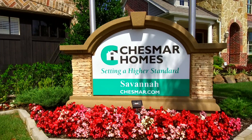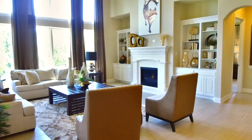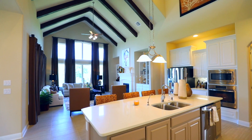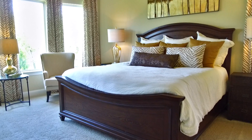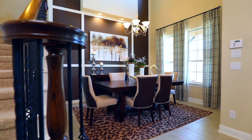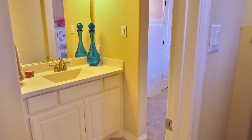Chesmar Homes is proud to be a part of Savannah. In Savannah, we're committed to setting a higher standard when it comes to the quality of our homes and the home buying experience for our customers. The reason we chose Chesmar was customer service was top of the line, the value for our dollar, and we also had a wonderful layout that we liked.